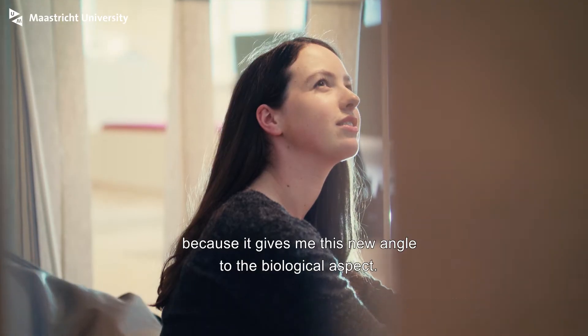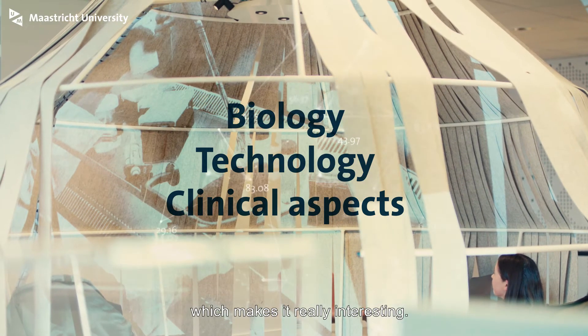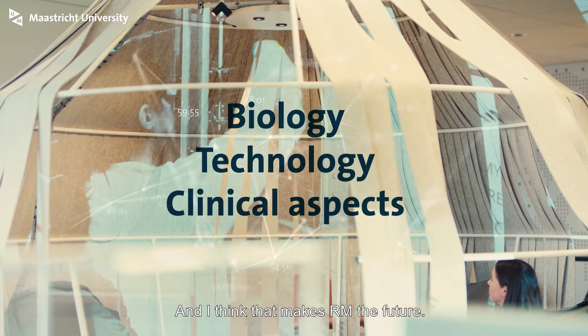I chose the specialization in regenerative medicine because it gives me a new angle to the biological aspect. It's a combination of biology, technology, and clinical aspects, which makes it really interesting, and I think that makes RM the future.